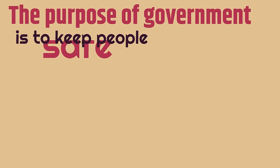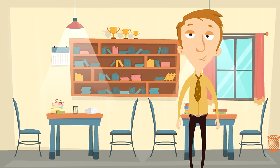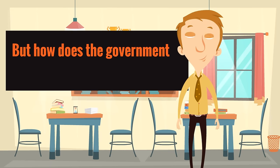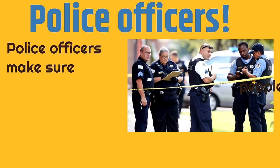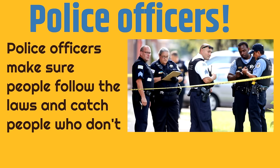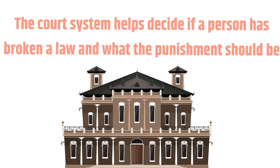The purpose of government is to keep people safe and to help people work together. But how does the government make sure people follow the laws? Police officers make sure people follow the laws and catch people who don't. They also keep our communities safe. Then the court system helps decide if a person has broken a law and what the punishment should be.